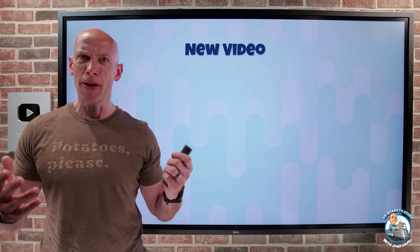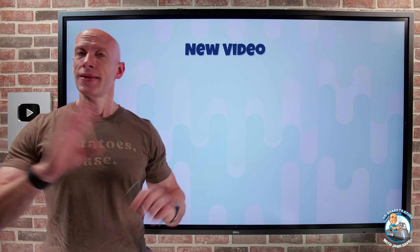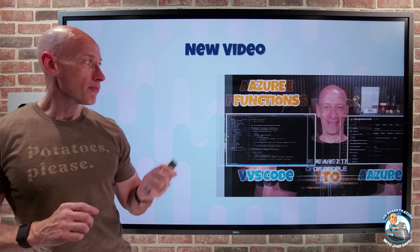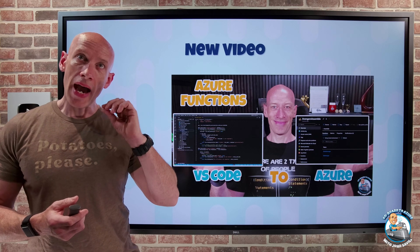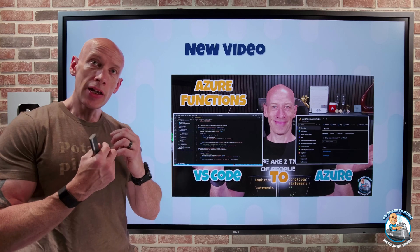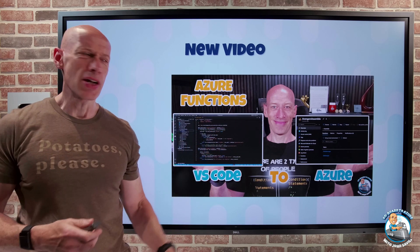I've been building a house for six months and living in a travel trailer for six months, so I'm actually moving in today. This week has been chaotic, but I did create a video on thinking about Azure Functions and how I can deploy them and test locally using VS Code to then get them into Azure.